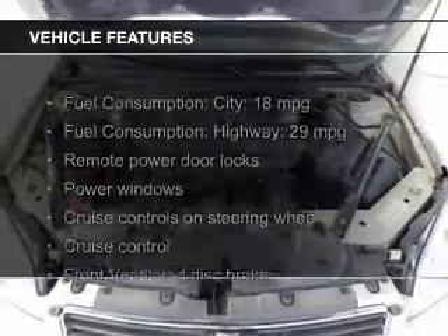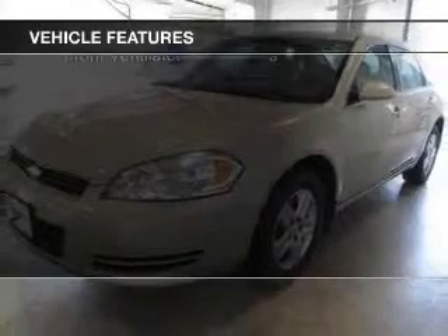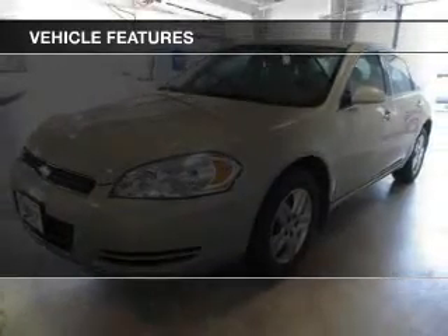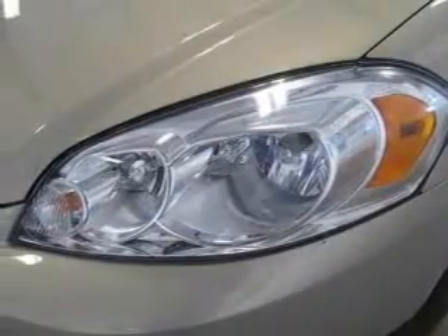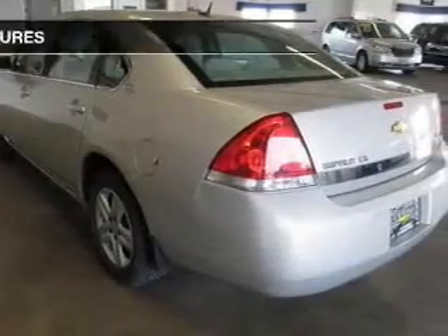The features include Sirius XM satellite radio, digital audio input, an adjustable tilt steering wheel, an alarm system, power seats, cruise control, keyless entry, a trip computer, an MP3 player, and privacy glass.